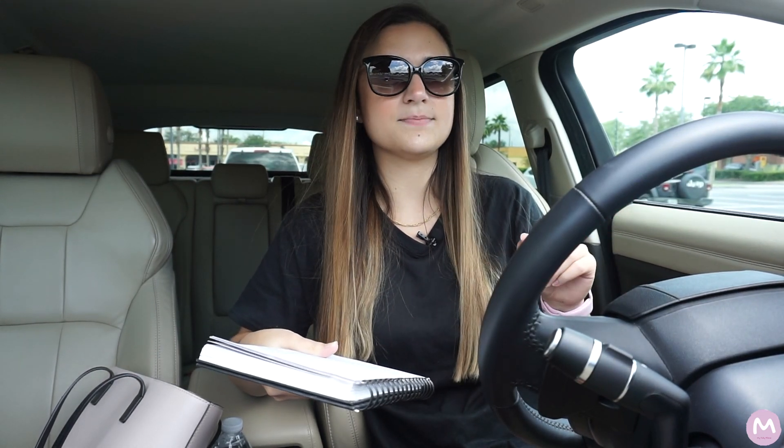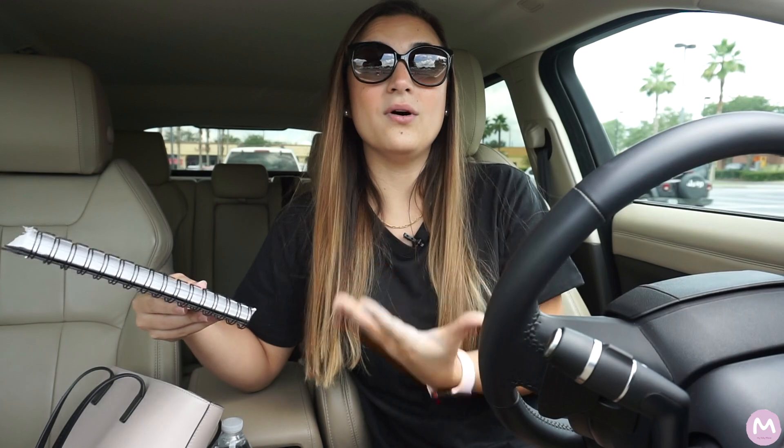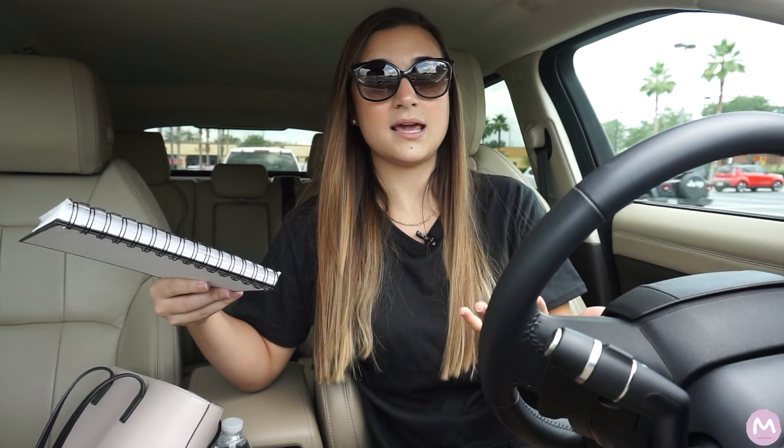I also need a Cuisinart grill. That's something I'll get on Amazon because at Target it's a lot more expensive and Amazon has the exact same one for a lot less, so I'm just going to use Prime. I also need a napkin holder, but that's probably something I'll wait on until I move, because I want to see what the furniture looks like and I want it to match with the table.